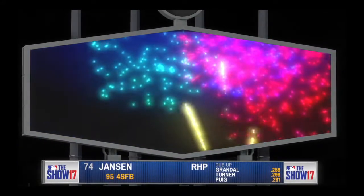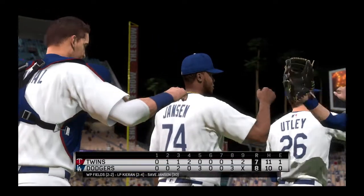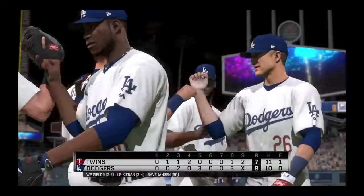So that just about does it. For Harold Reynolds, Dan Pleszak, and our crew, I'm Matt Vaskersian. You've been watching MLB The Show. For more, make your way on over to theshownation.com.